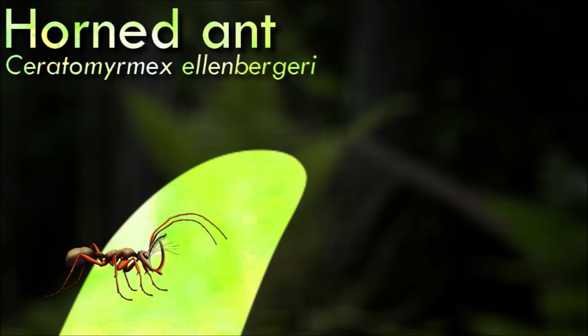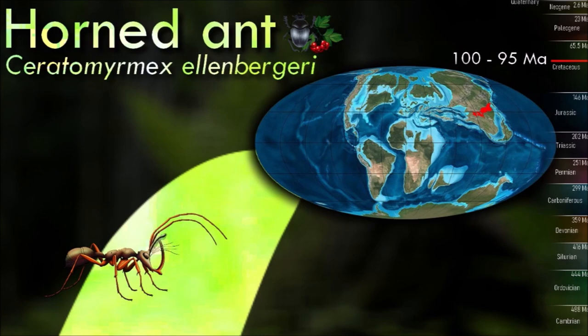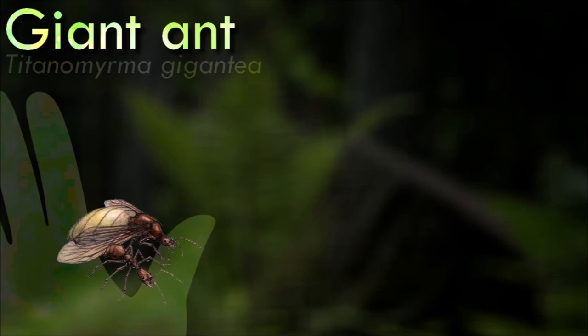Horned ants were fast-moving arboreal predators that would have fed mainly on other invertebrates and fruits, and unlike most modern ants their workers were probably solitary hunters. They were capable of gaping their mandibles by almost 180 degrees, and when they got close enough to their targets the long sensory hairs around their faces triggered their jaws to snap vertically upwards, impaling their prey against their horn in a unique trapjaw mechanism.